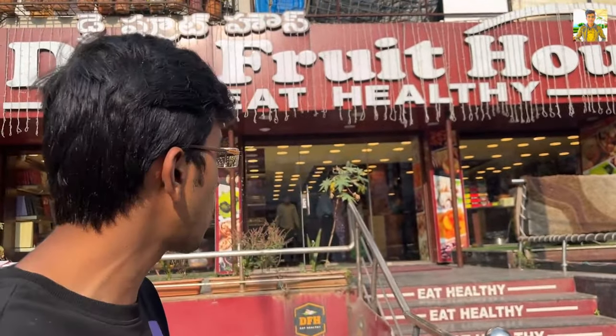Hi guys, I am here in today's vlog. I am in Hyderabad's largest dry fruits store where you will get dry fruits from foreign countries like Iran, Afghanistan, Brazil, and the US. The store behind me is called Dry Fruits House. Here are very expensive and all varieties of dry fruits.